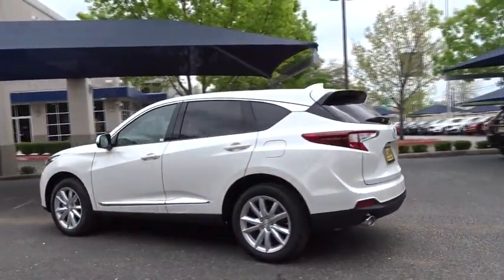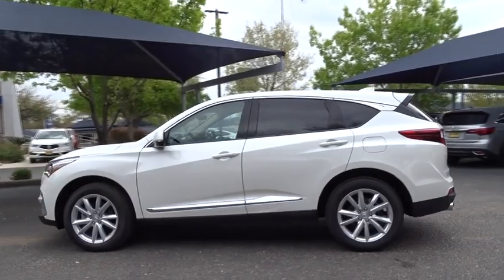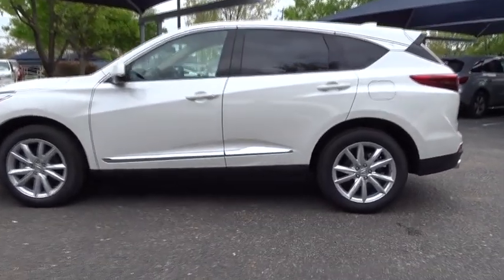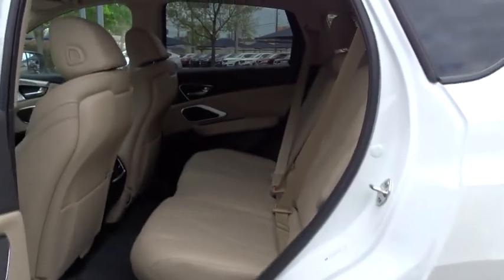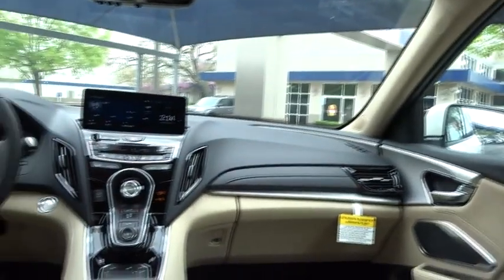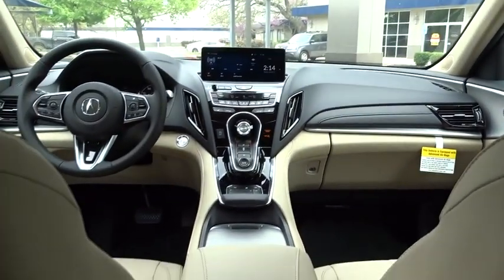Here are some of this vehicle's great options: backup camera, anti-lock braking system, power lift gate, steering wheel audio controls, keyless entry, traction control, stability control, power passenger seat, lane departure warning, Bluetooth, leather-wrapped steering wheel, and power steering.